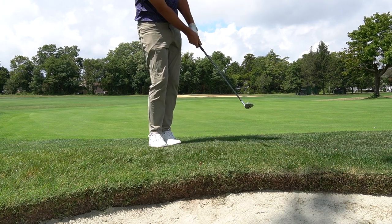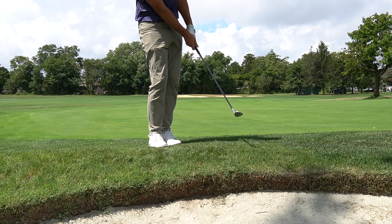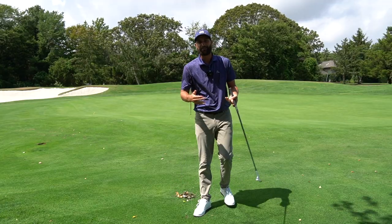We'll mark the area, get one club length from there, take our drop, remove the ball, and now we've got a nice easy chip shot.